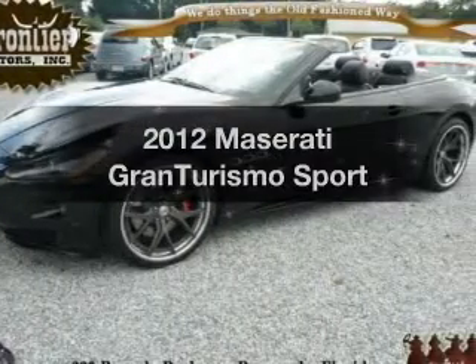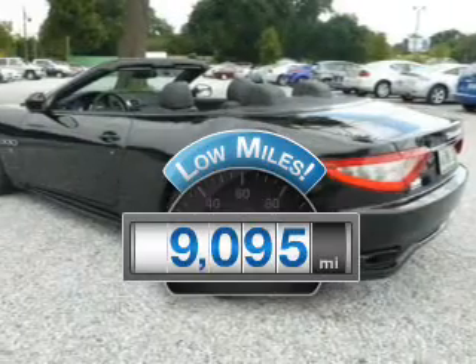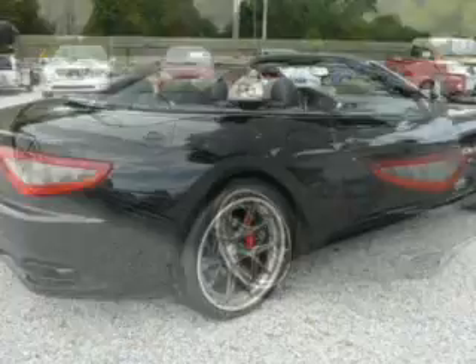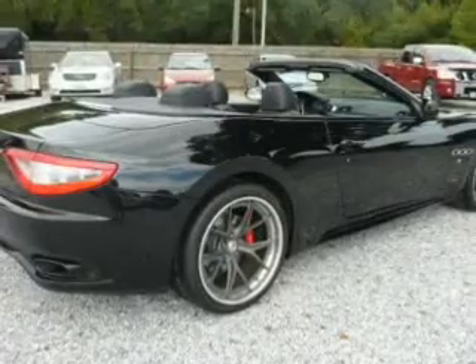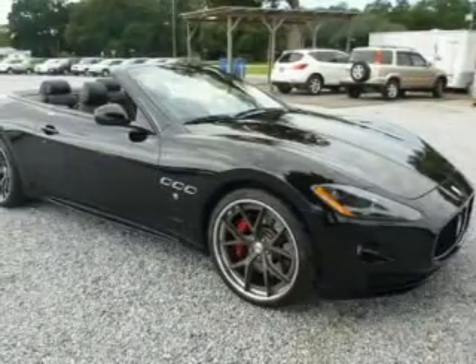Everything you need under one roof with this great vehicle. Get more for your money with this vehicle that features low mileage and dependability. The powertrain includes rear wheel drive with a powerful 8-cylinder engine driven by a 6-speed automatic transmission.